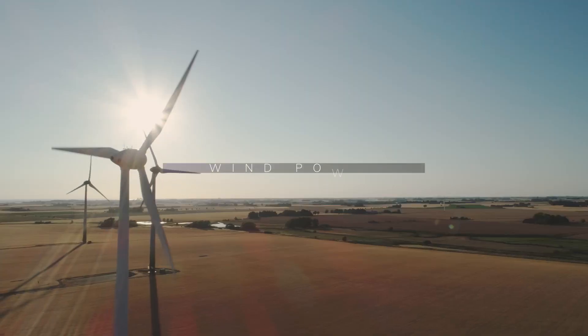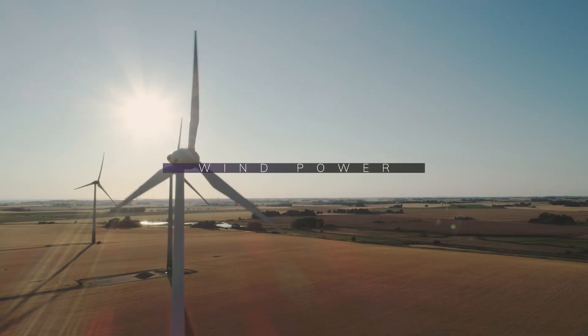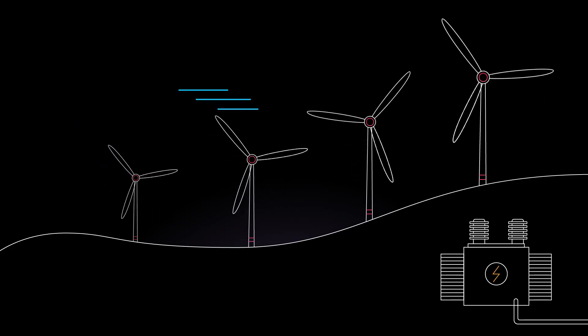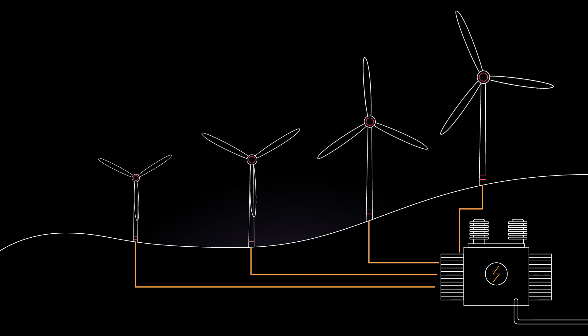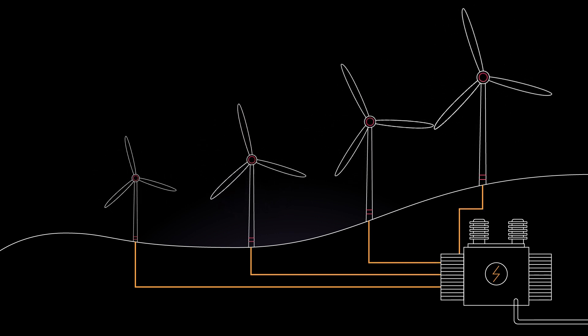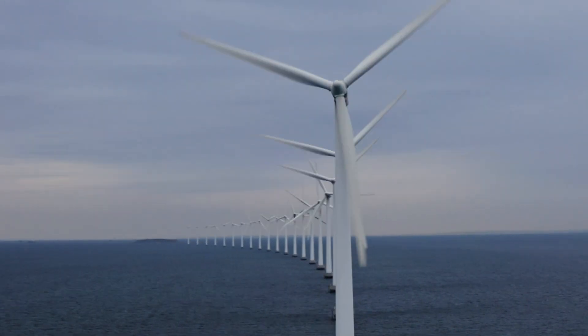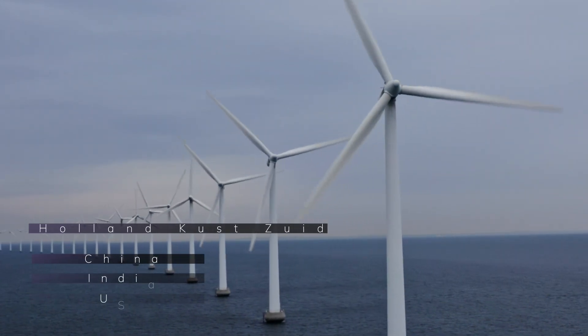What about wind power? We use the wind as a source of kinetic energy — it is genius. Technology proved that it is possible for wind turbines to change kinetic energy into electricity by simply taking advantage of air, a natural resource that will never run out. The largest wind power farm can be found on Dutch soil at Hollands Kust, followed by China, India, the USA, and Germany.